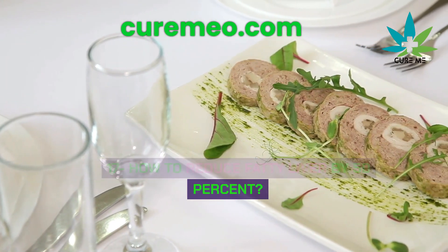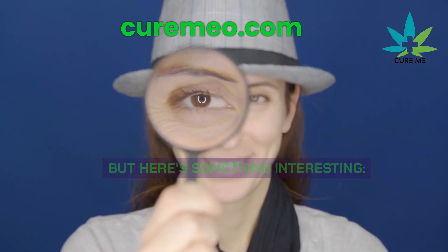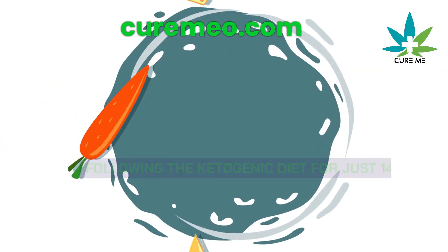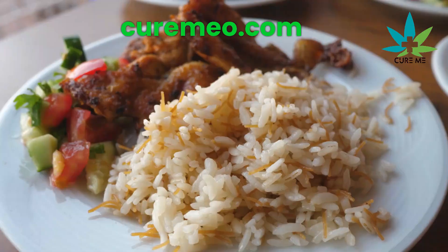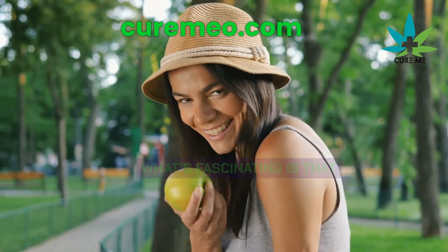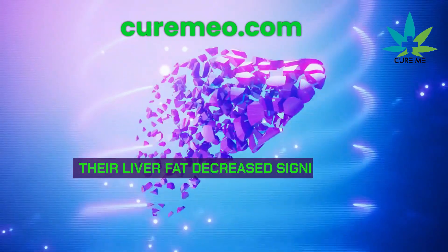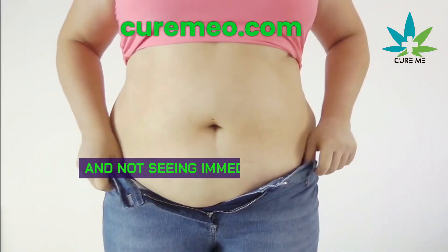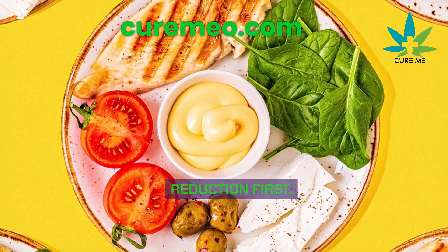How to reduce fatty liver by 50%: many people have a fatty liver. In a recent study, researchers found that following the ketogenic diet for just 14 days can reduce up to 50% of the fat from your liver. All you have to do is keep your daily carb intake under 30 grams. Although participants didn't see changes in their waist size, their liver fat decreased significantly. So if you're on the ketogenic diet and not seeing immediate weight loss, don't worry — your body is prioritizing liver fat reduction first.